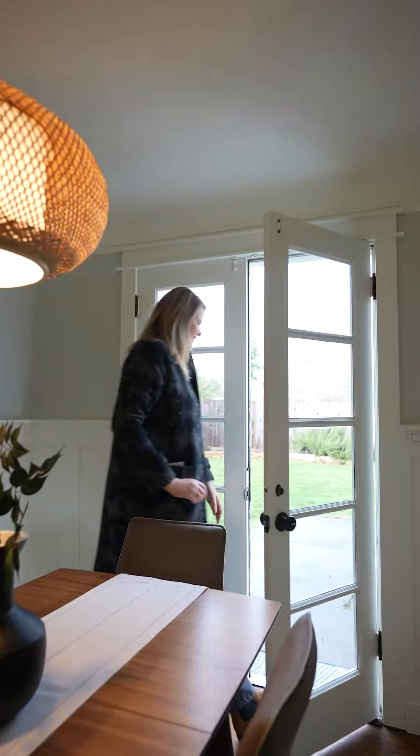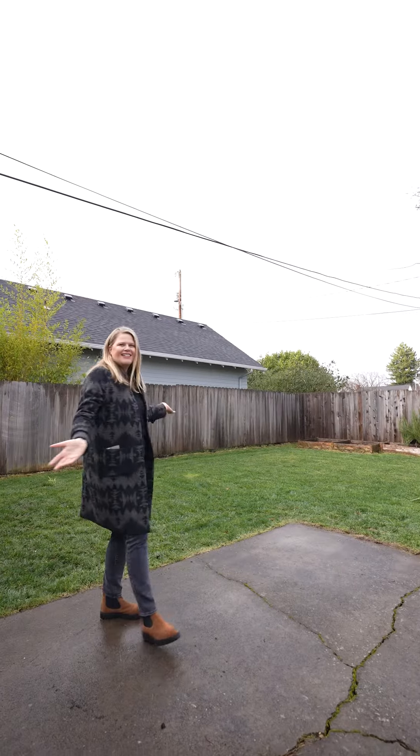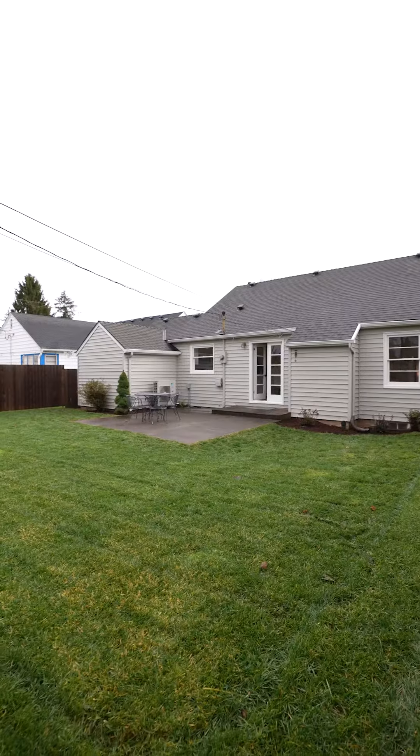Great flow right off the dining room out into the patio and a fully fenced backyard that's really just a blank slate for you to do whatever you want with.